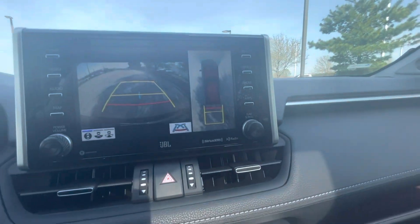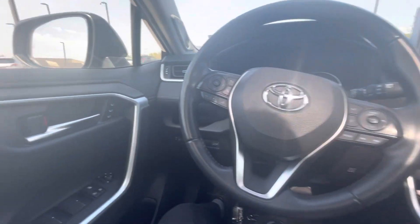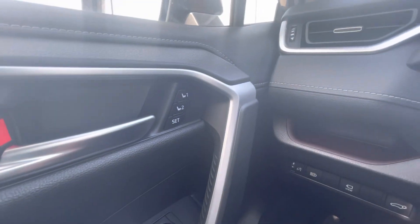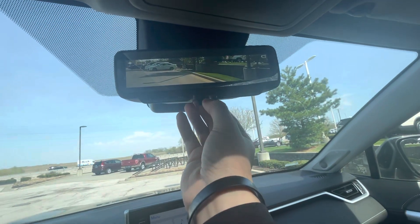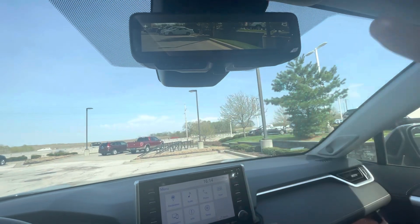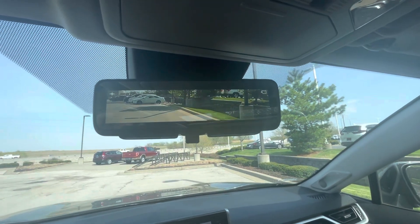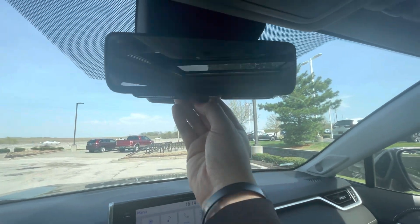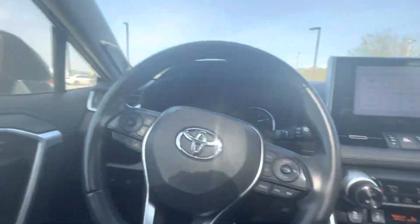It has a 360 camera up top and memory seating for the driver, so two memory slots right there. This one has a really cool feature where it has a camera in your rear view mirror. So if you have any large baggage in the back or just where you can't see out of the rear view mirror that well, you do have a camera up top there. There's also a big panel roof up top.